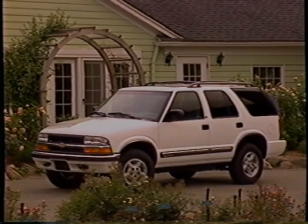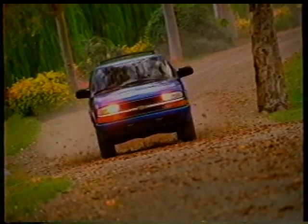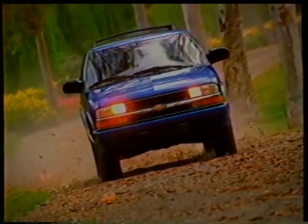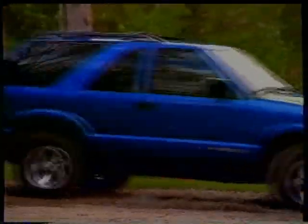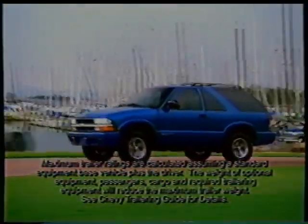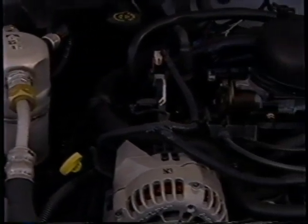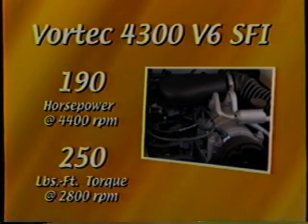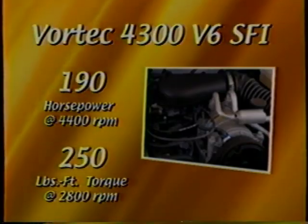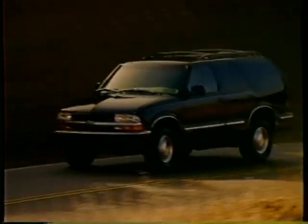Underneath Blazer's refined look beats the heart of a serious truck, starting with a boxed frame. The heavy steel ladder-type design allows precision tuning of the suspension components to provide responsive ride and handling, while still maintaining truck-like attributes of durability, load capacity, and trailering capability. When properly equipped, Blazer can tow up to 5,700 pounds — more than enough to trailer a boat or camper. Blazer's strong frame is backed up by the standard Vortec 4300 V6, generating up to 190 horsepower and 250 foot-pounds of torque. It features sequential fuel injection with injectors at each cylinder timed to the firing order for precise fuel metering, excellent performance, and fuel economy.